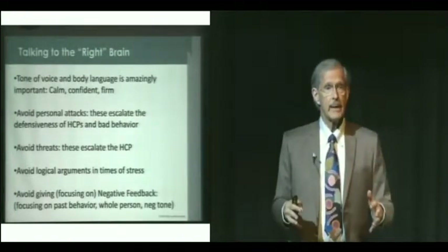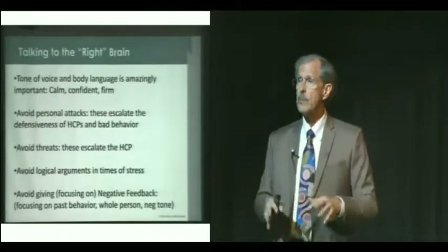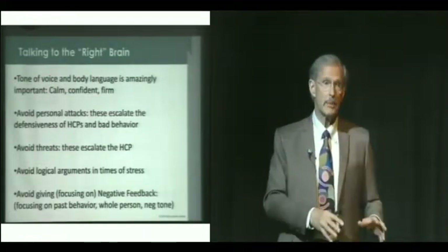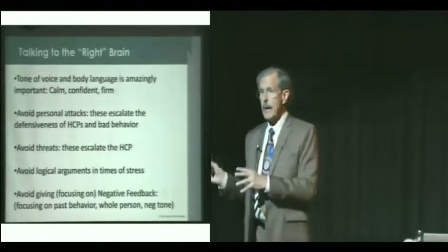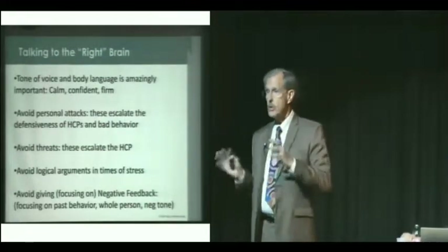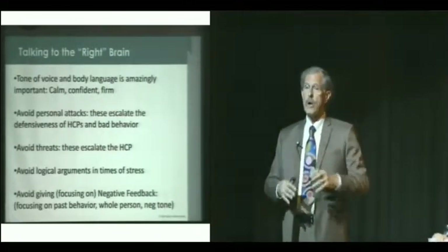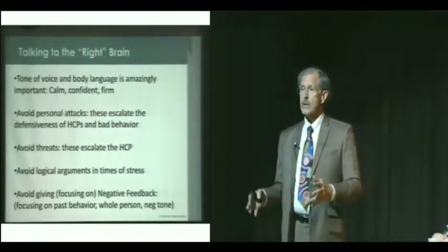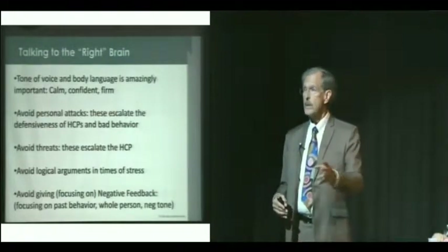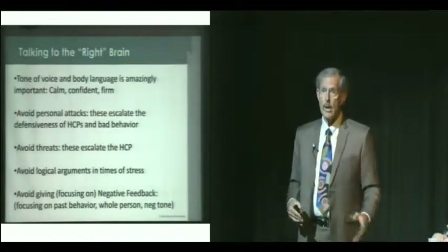I'm going to start talking about some techniques that were designed to help people manage high-conflict people in any situation. What's exciting about these techniques is you can use these, but you can also teach your clients, and they really appreciate it. Because these are skills they can use with their family, their workplace, their neighbor, etc.